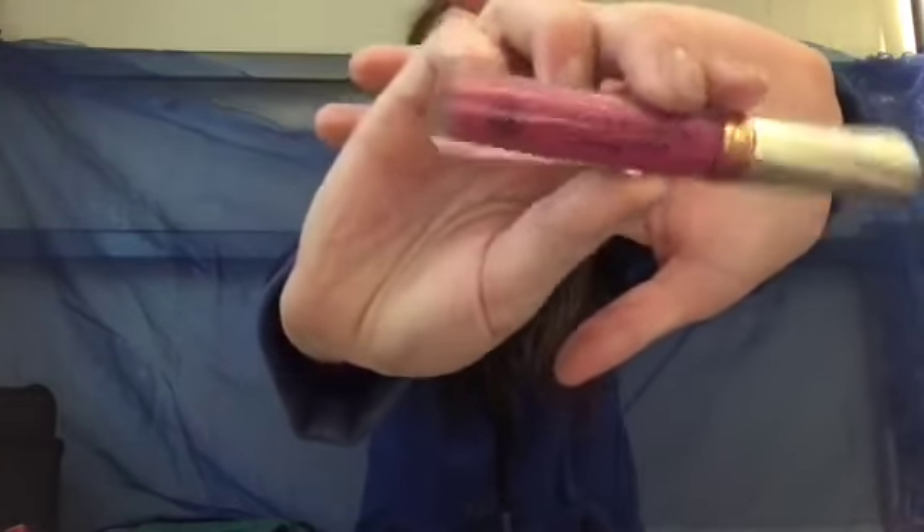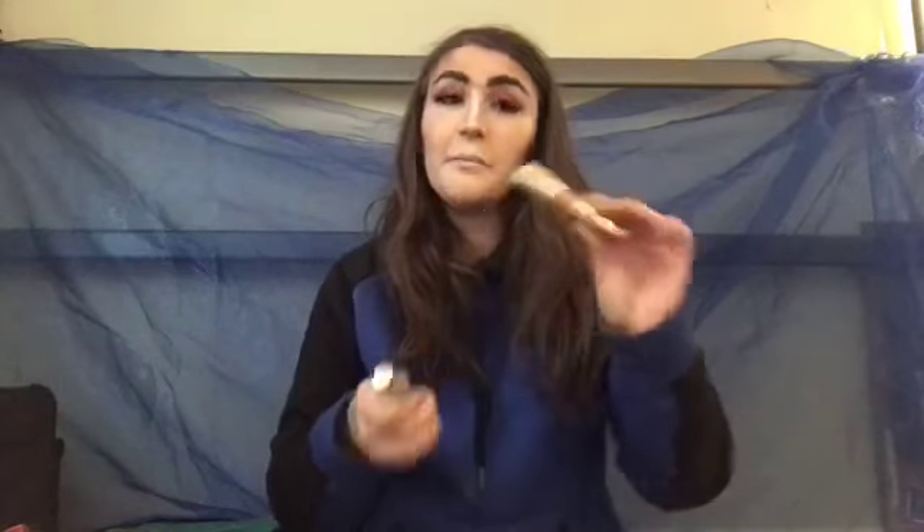For lips, I'm taking the Anastasia Beverly Hills liquid lipstick in Katnipp and the Shurmoya liquid metal.